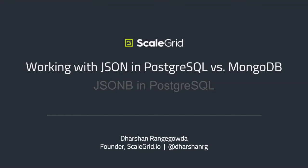Thank you for the kind introduction. I am Darshan, founder of ScaleGrid.io. Essentially what we do at ScaleGrid is we provide fully managed services and we support various databases — Postgres, MySQL, Redis, MongoDB. We have worked a lot with both Postgres as well as MongoDB, and for storing JSON data, we have learned a few things along the way. This presentation is an attempt to share some of our learnings.